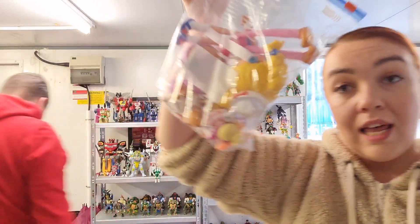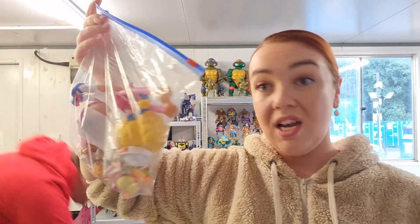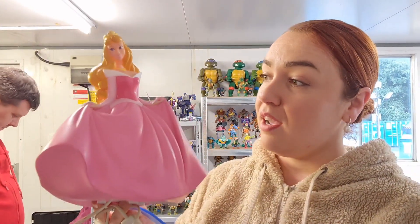Next is Lalaloopsy dolls — they have been discontinued and retired. So it's always good to pick them up because people still look for them to complete their collection. I'm very proud of this little night lamp — it's Aurora, it's a Disney lamp. It's very, very pretty and it's working.